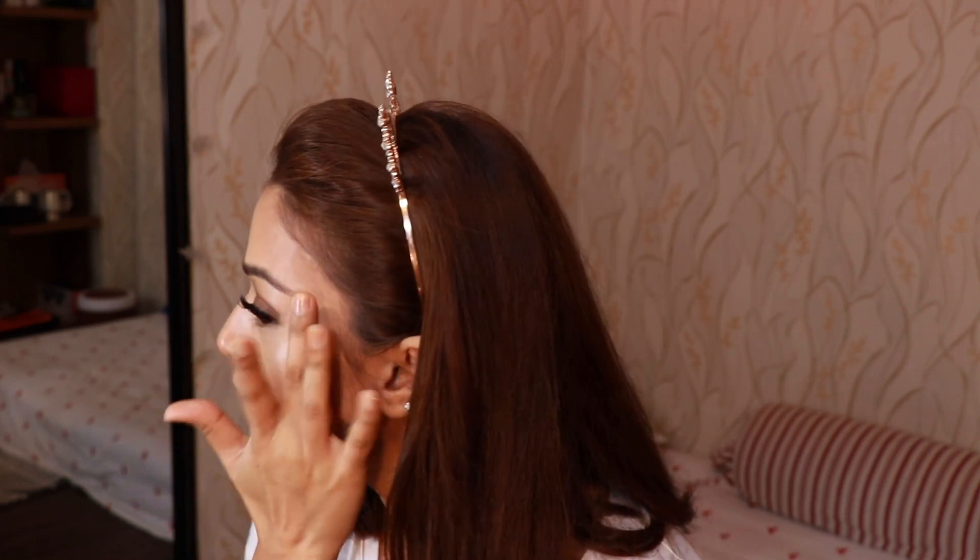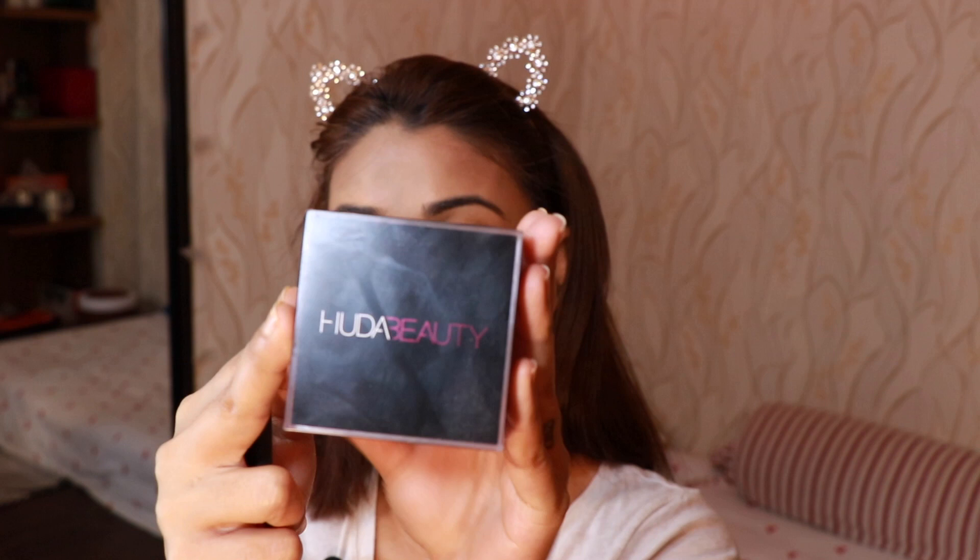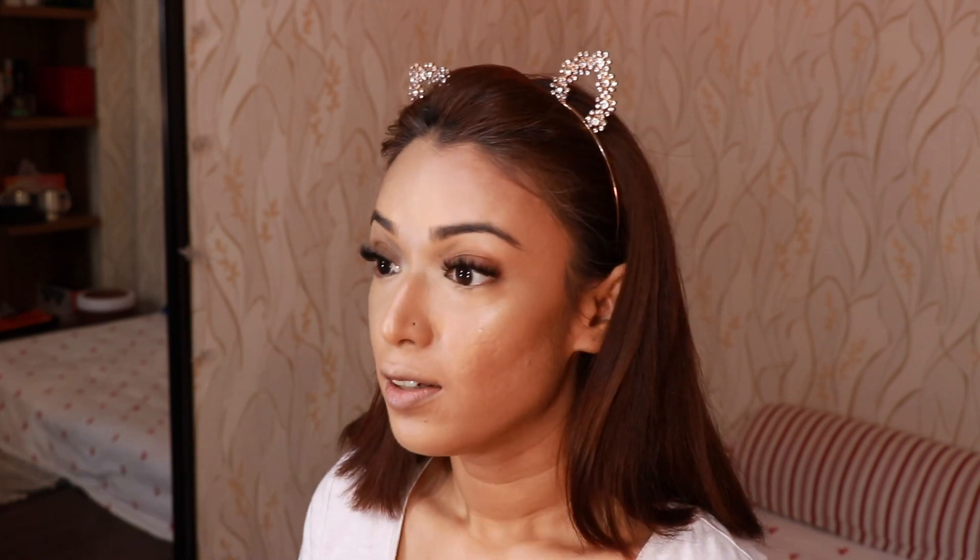I love to layer highlighters so it gets a base to stick onto and it lasts really long. I've recently started using the Huda Beauty Easy Bake Powder in the shade Banana Bread — these powders make your face look incredibly flawless and don't make it look cakey.